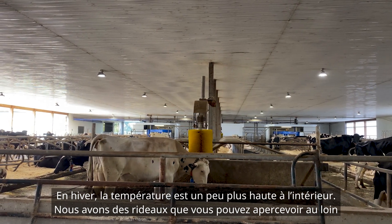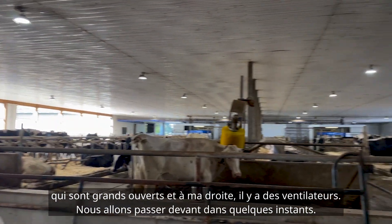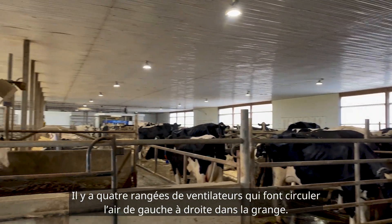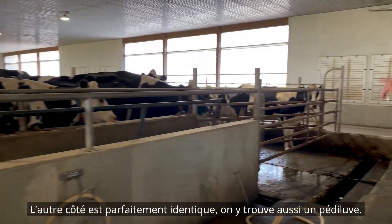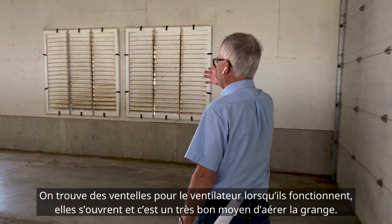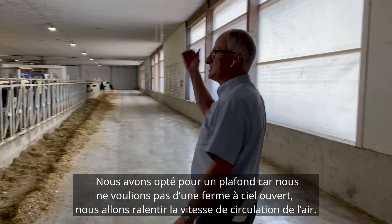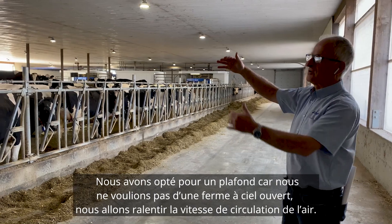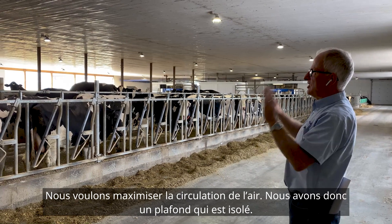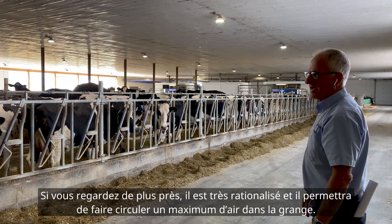We've got curtains, as you can see in the distance, wide open. To my right are our fans — there are four banks of fans here that pull the air from left to right through this barn. This is a mirror image of the other side, with a foot bath here as well. These are the louvers for the fan; when the fans are running they open up. The reason for the ceiling is we don't want an open truss that would slow down airflow — the closed ceiling is very streamlined and allows maximum airflow.